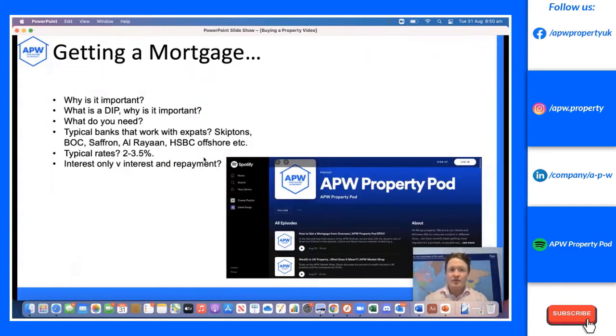A Decision in Principle is where the bank says, 'yes, we're willing to offer this person a 75% mortgage on these terms.' It's not a mortgage yet — it's them saying they're willing to do it. It's important for making offers in a hot market, and it may also flag issues you didn't know about — like a CCJ or an unpaid mobile phone bill that could stop you getting a mortgage. Don't panic if issues come up; they're often fixable by using different lenders.